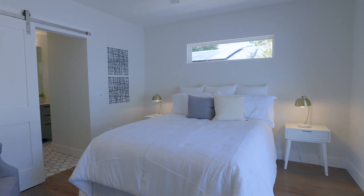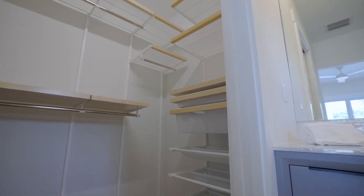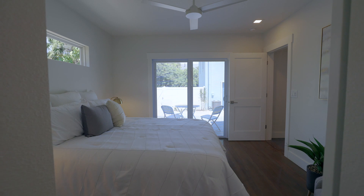In the master suite there's a barn door leading into this nice size walk-in closet and a beautifully done shower and bathroom. There's also sliding glass doors leading out onto the back patio.